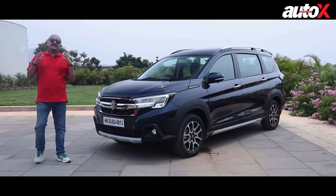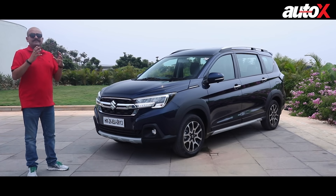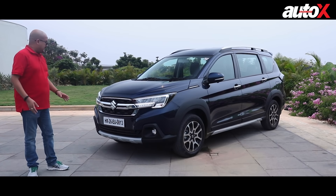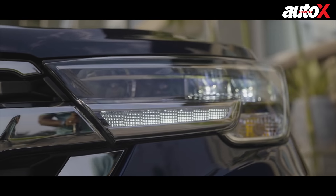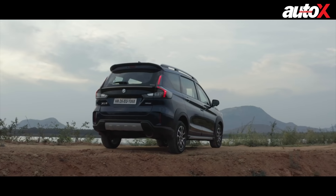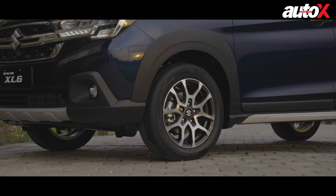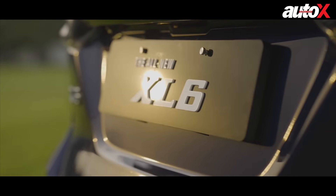Of course, it's a facelift, so there are not massive design changes, but it's still distinctive enough that you can tell the old XL6 from the new one very easily. You get a new front end, lots of chrome, LED headlights, new daytime running lights, LED fog lamps, and lots of plastic cladding all around the car as you can see with the wheel arches, both front and rear. I think it looks much better than the earlier XL6.